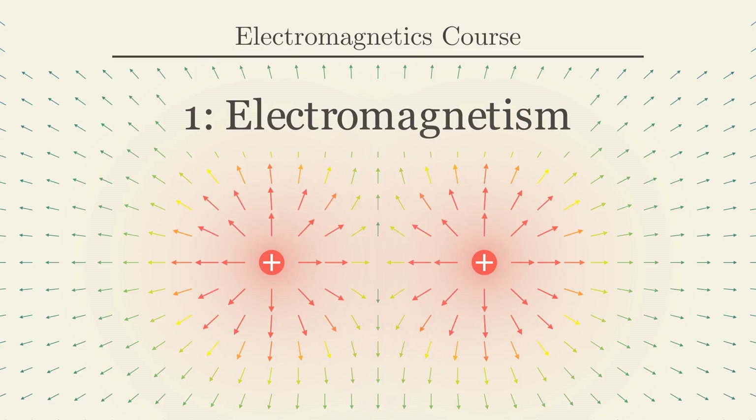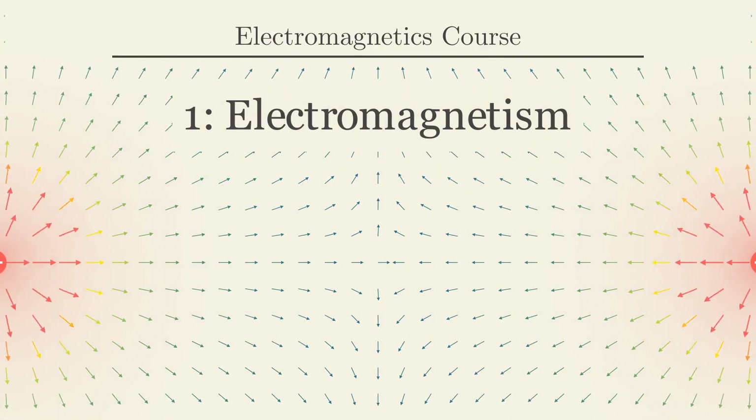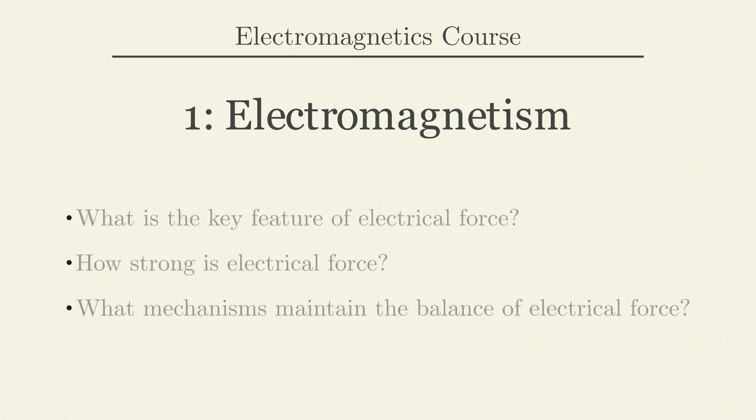Hey everyone, today we are delving into the world of electromagnetism. Our focus will center on one of its fundamental aspects: electrical force. We have three simple questions that will help us understand electrical force better. First, what sets electrical force apart from other forces? Next, we'll explore the strength of electrical force and its tremendous strength compared to other forces. Lastly, where do we encounter electric forces in our daily lives? Let's dive in and uncover the amazing secrets of electrical force.